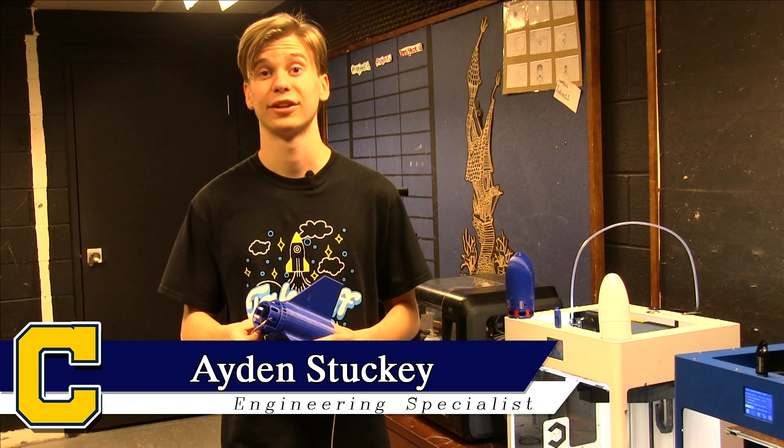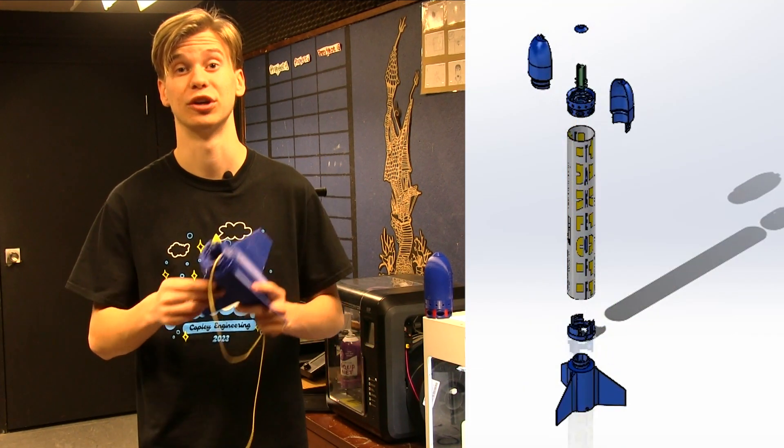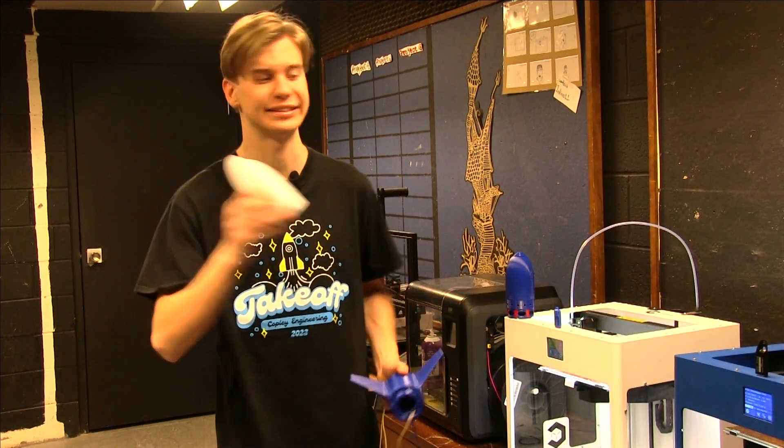We took on TARC using our knowledge of 3D modeling and printing. Our skills empowered us to create fins and nose cones that were entirely customizable. While other teams were forced to design their rocket around parts they bought, we had the ability to design our parts around the needs of our rocket.